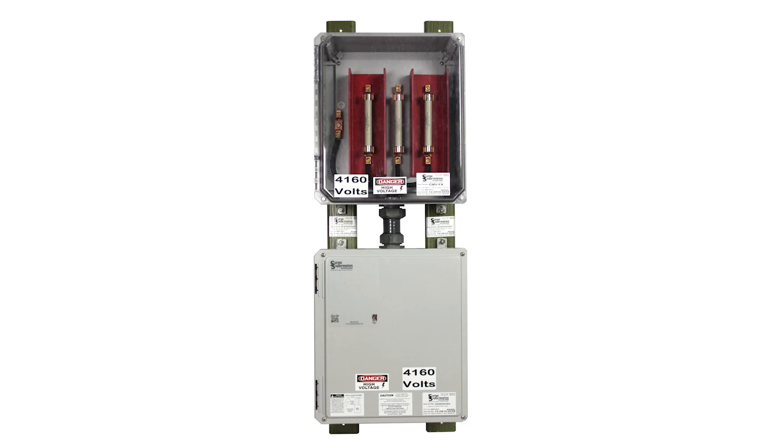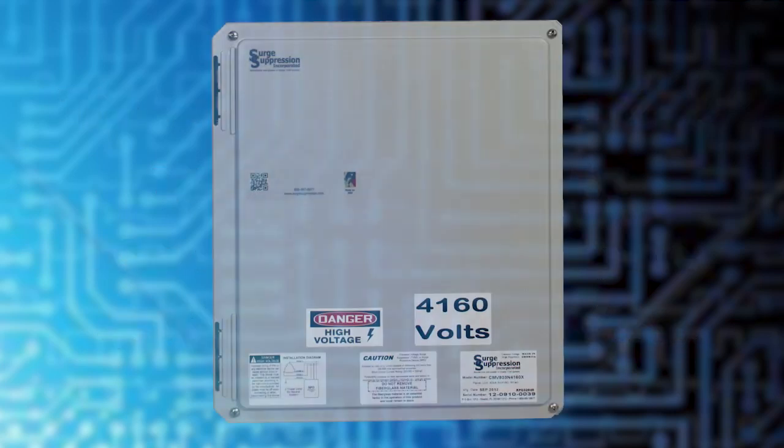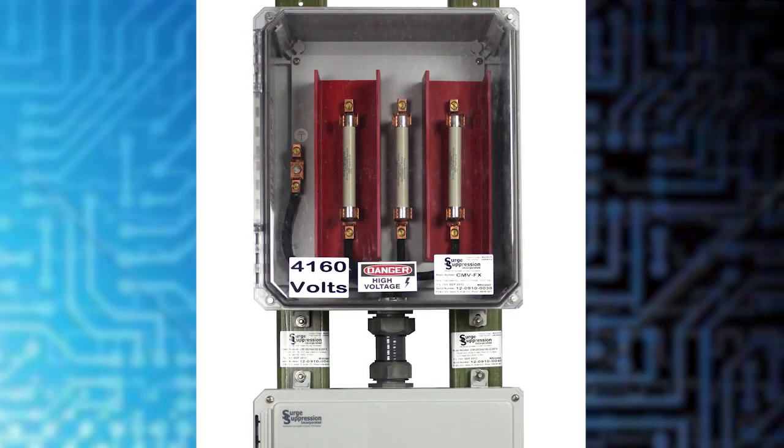The CMV SPDs from SSI have been expressly designed to mitigate this issue. Available as a standalone SPD or packaged with required safety fusing, the CMV models accommodate the application and installation needed to improve the reliability of medium voltage power systems and equipment. The new CMV line ranges from 1000 volts AC to 7200 volts AC with surge current ratings of 40kA and 80kA per phase. These base models are housed in a NEMA 4X composite fiberglass enclosure, allowing for installation outdoors or in other harsh environments. There is an optional fusing module that provides the required overcurrent protection packaged with the SPD for ease of installation.